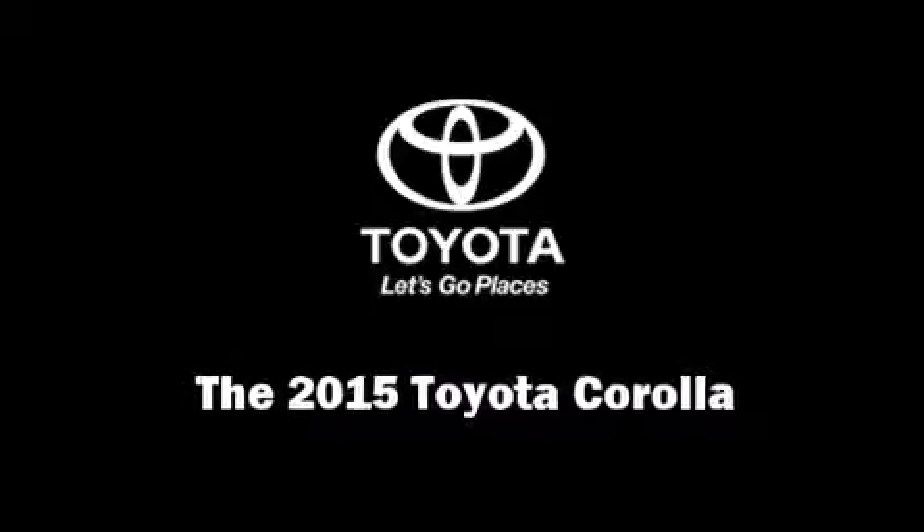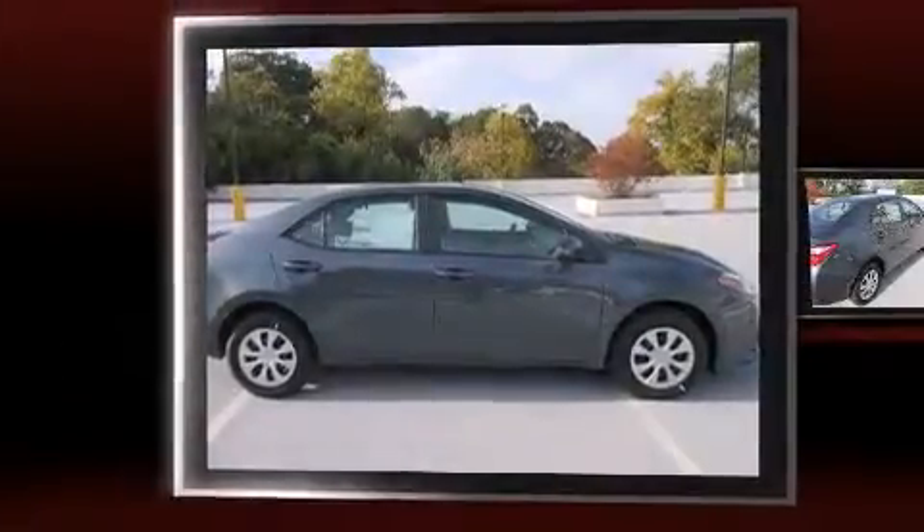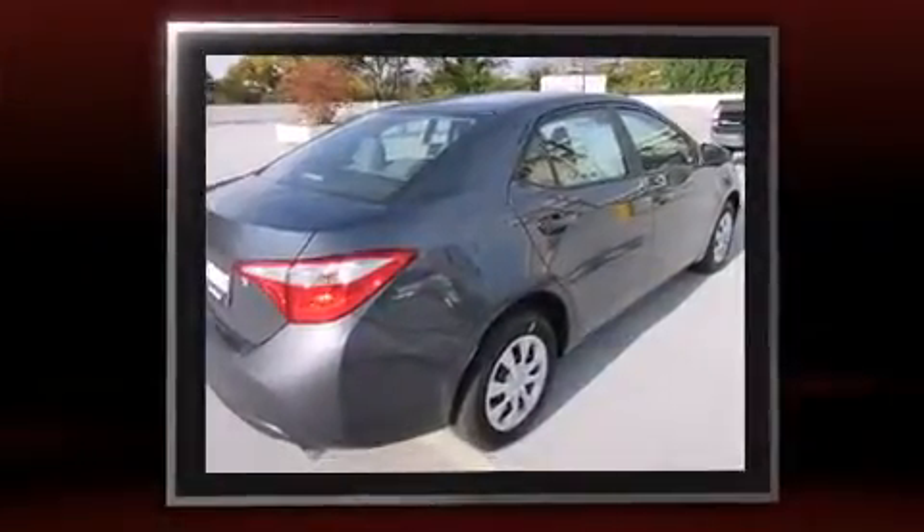Outstanding design defines the 2015 Toyota Corolla. This four-door, five-passenger sedan offers the features and options for which you've been searching.